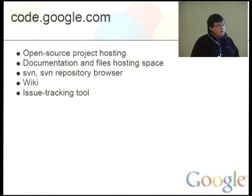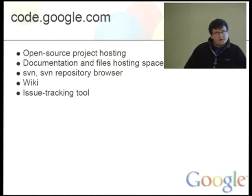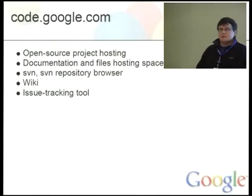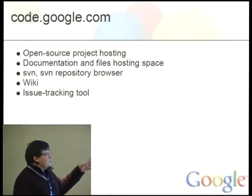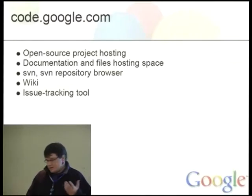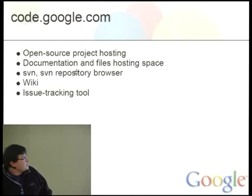code.google.com is a general open source project hosting service which provides web space for documentation and files. It provides SVN and an SVN repository browser — you can also browse SVN repositories not hosted on the service. It provides wiki and an issue tracking tool for each project. So if you are looking for hosting for your next project, this is one more thing to consider.